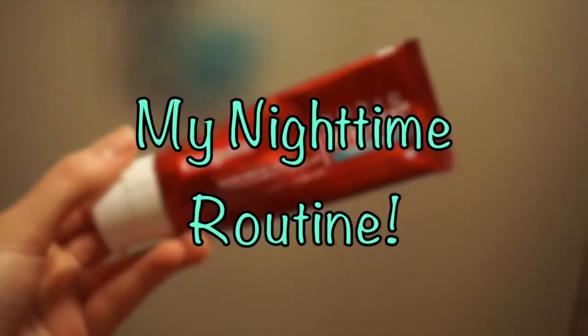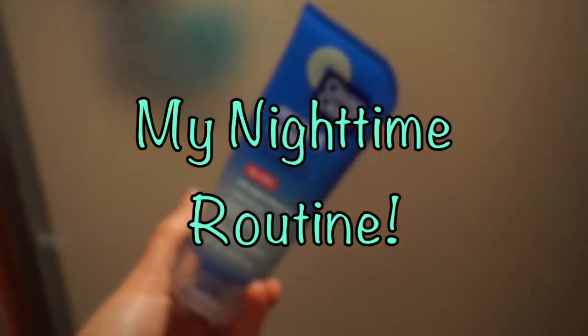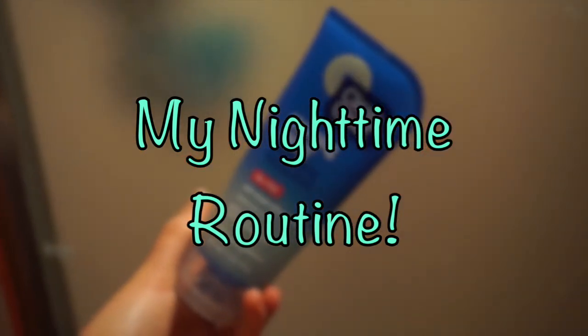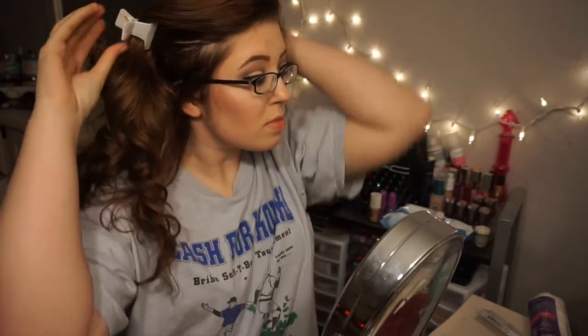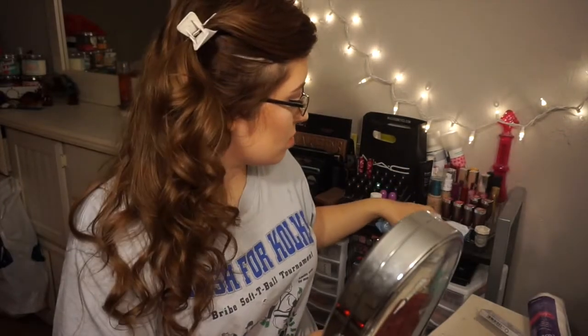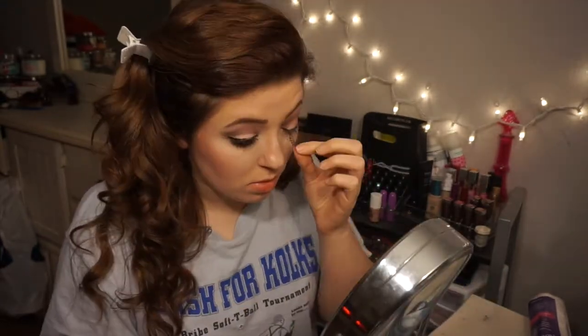Hey guys, welcome back to my channel! Today, as you can tell from the title, I'm going to be doing my requested nighttime routine. As you can see, it is almost 10:30, so it is time for me to get ready for bed. I start by taking off my makeup — just pulling those false lashes off.